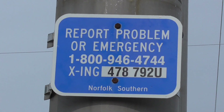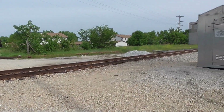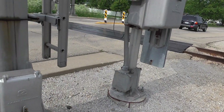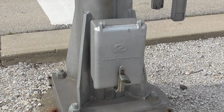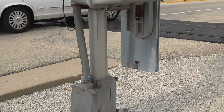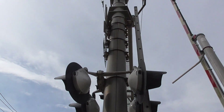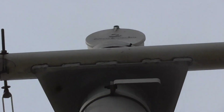And there's the dot tag. Dot number is 478792U. You can see this is a safe train cantilever, and the gate mast is from WCH. We have a safe train gate mechanism, and on top of the cantilever we have a safe train mechanical bell.